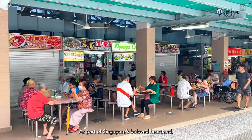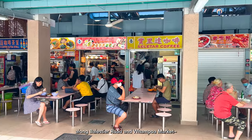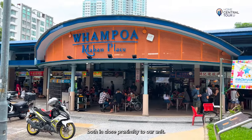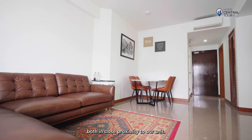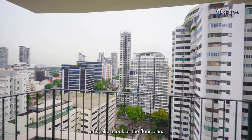As part of Singapore's beloved heartland, a smorgasbord of delectable cuisines awaits you along Balestier Road and Whampoa Market, both in close proximity to our unit. Before I delve into all the exciting amenities, let's take a look at the floor plan.